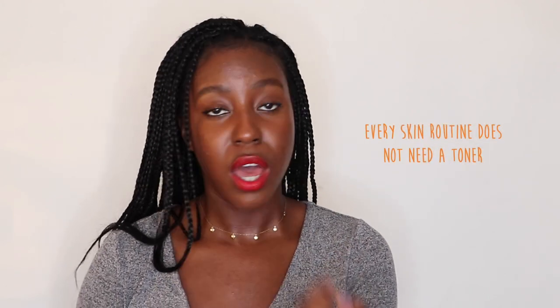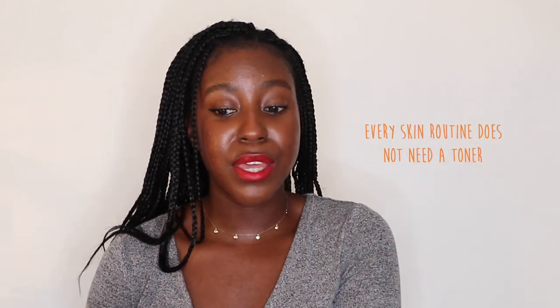Disclaimer: not every single skincare routine needs a toner. A toner is a liquid and there are a plethora of different serums and cleansers out there that can deliver a lot of those benefits as well. So you don't necessarily need a toner in your routine if you want to simplify it. But it's a great option to add as an additional step depending on what you're trying to achieve.